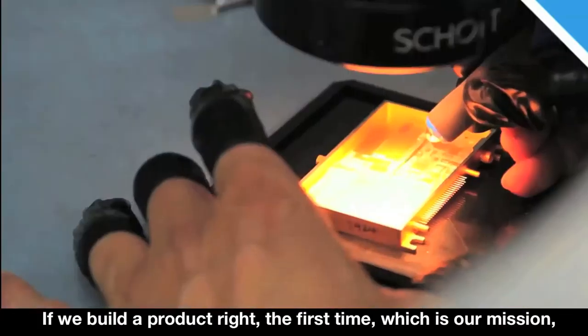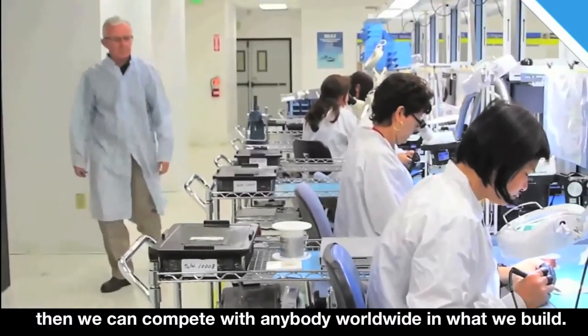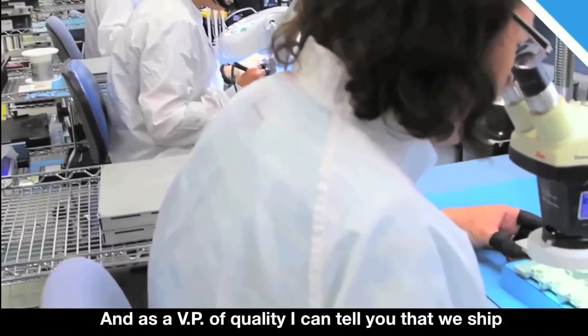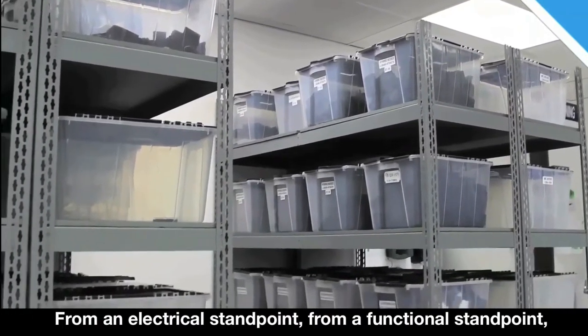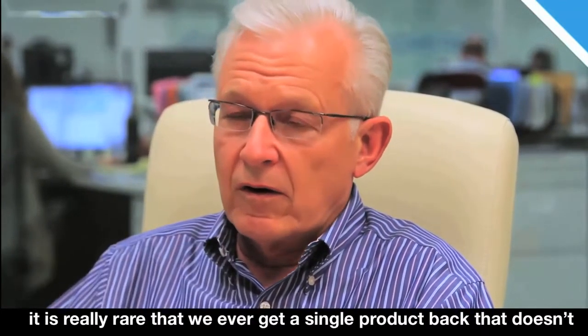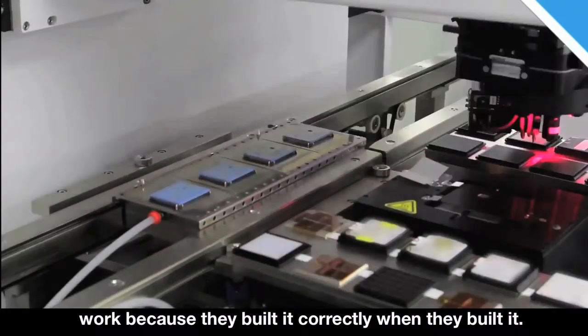If we build a product right the first time, which is our mission, and we do it efficiently, then we can compete with anybody worldwide. As the VP of quality I can tell you that we ship thousands of products out of here. From an electrical standpoint, from a functional standpoint, it is really rare that we ever get a single product back that doesn't work, because they built it correctly when they built it.